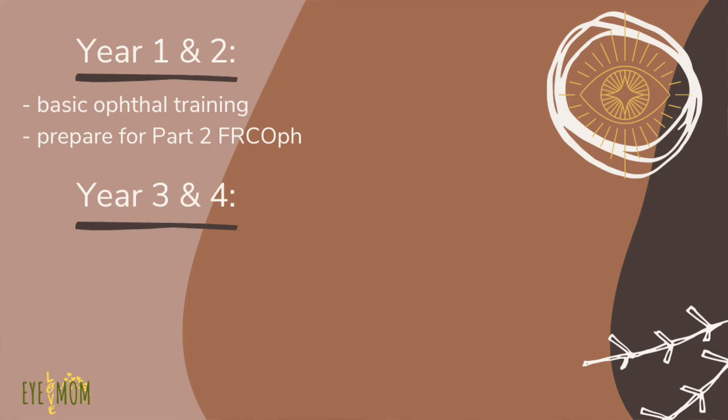In your third and fourth year, you can now join the rotation for sub-specialty training. Every four to six months, you are expected to rotate to hospitals accredited as sub-specialty training centres, to be exposed to all the sub-specialties. For example, for pediatric ophthalmology you may go to Hospital Tunku Aminah, doing four to six months there. For cornea, they may post you to Hospital Sungai Buloh. Be prepared to move around hospitals in Year 3 and 4 to train yourself up.